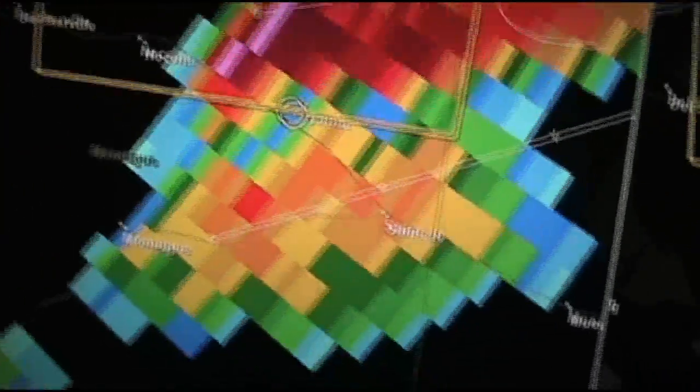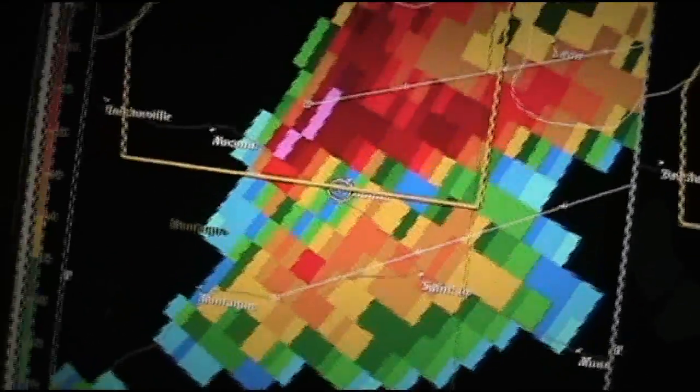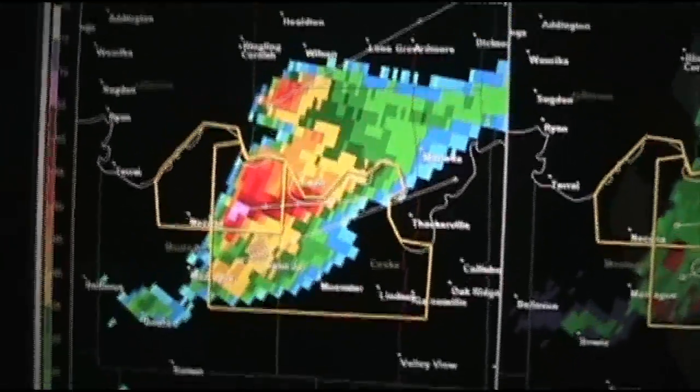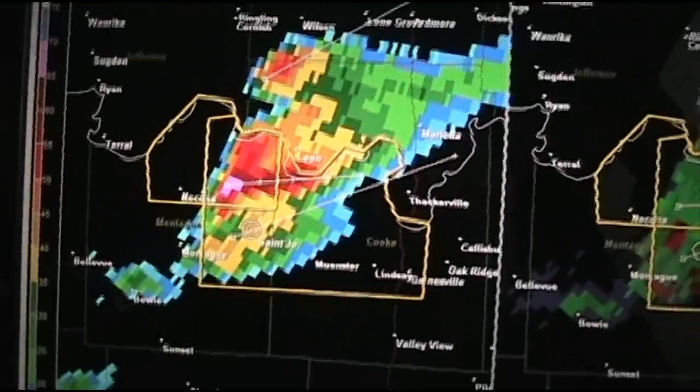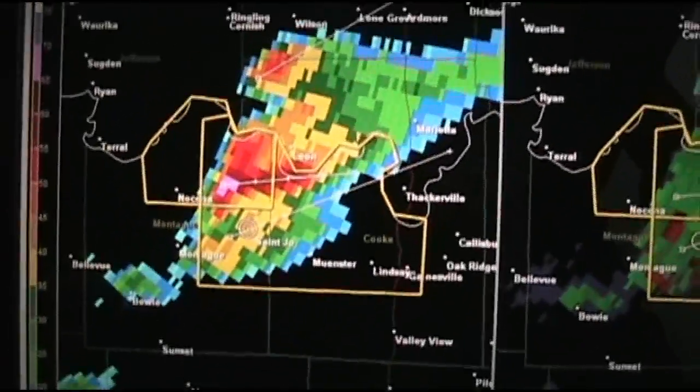We are still not getting precipitation right now even though we are right in between two hail cores. Just missed quarter-size hail — had one hit the windshield. We're going to be going southeast on 82 now. We just got the latest update — it's a severe thunderstorm warning. They have continued it for these entire two merging cells. Possible baseball-sized hail. We are getting out of there as quickly as possible.